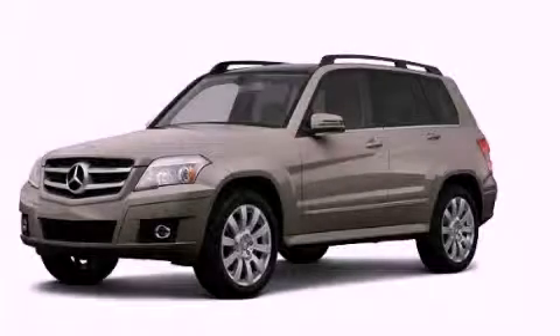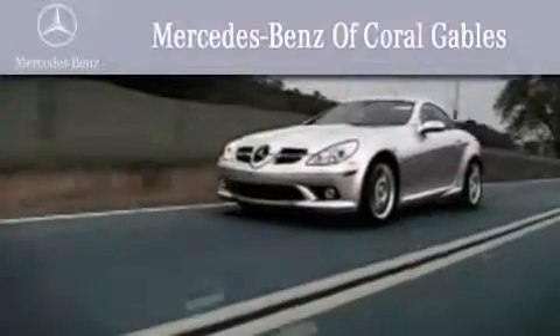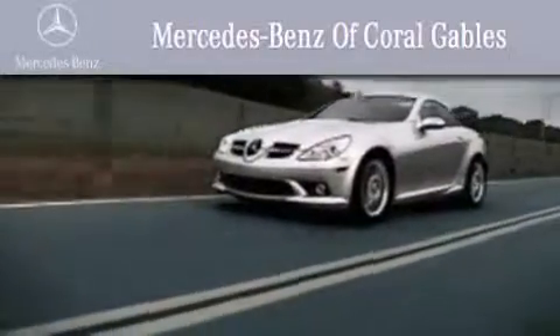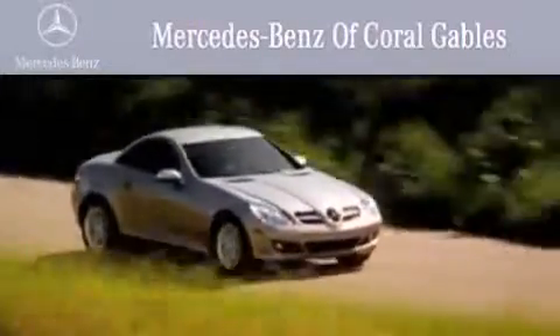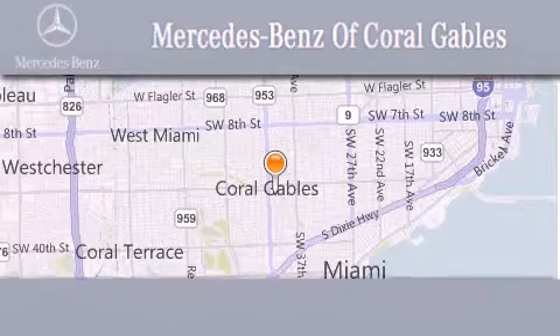Please call today to reserve this vehicle for a test drive. We are South Florida's oldest and most prestigious Mercedes-Benz dealer, winner of nine consecutive Best of the Best awards. Over 50 years of service to our clientele, helping them discover the Mercedes-Benz experience, one customer at a time.